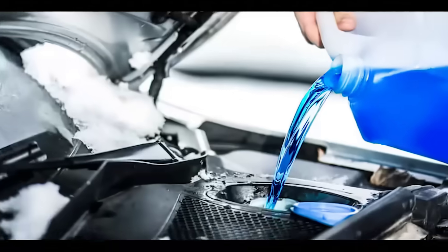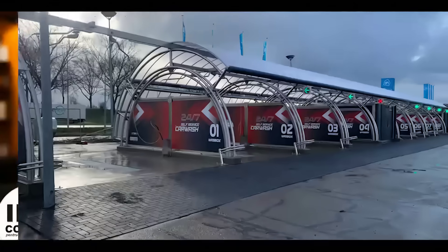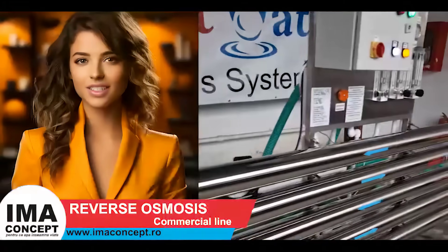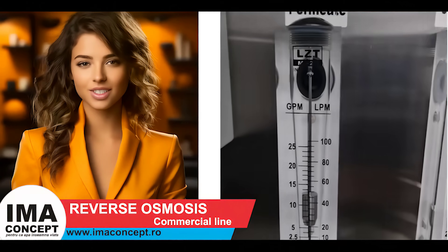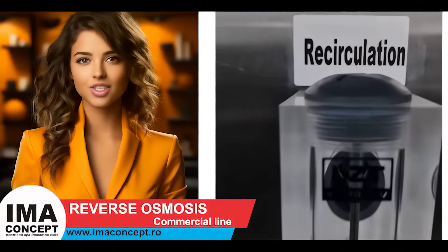Cooling towers, hotels, windshield fluid factories, tank washing services, cooling systems, car washes, cosmetics production — and these are just a few of the domains where we have installed Expert Water reverse osmosis systems.